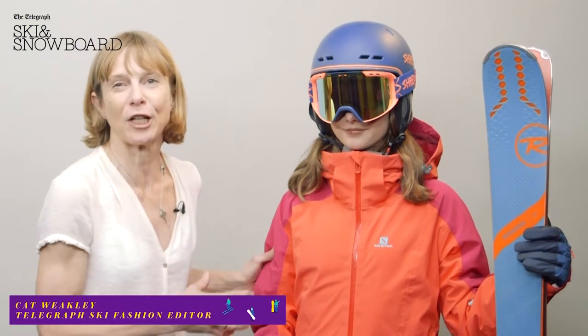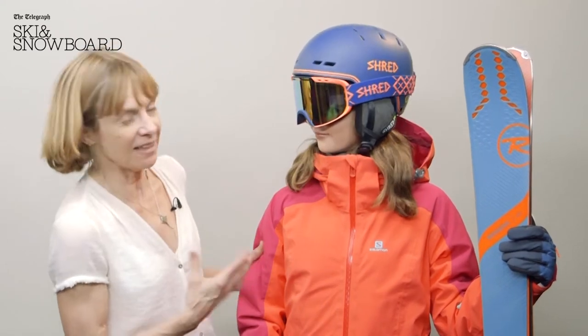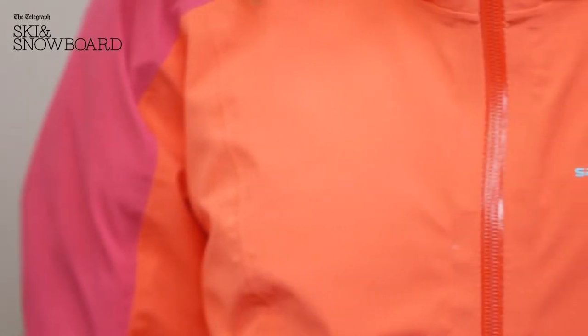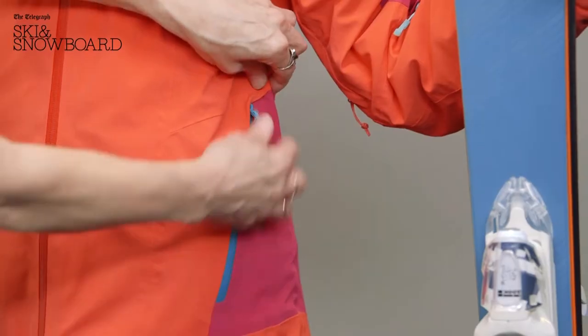This really is an outfit for a girl that likes to stand out on the slopes. I'm really loving this hibiscus colour that Salomon's using — and it is Salomon. It's the Brilliant jacket, costing £320, so this girl is not compromising on quality either. This is a high performance jacket; it's nice and stretchy and comfortable to wear.